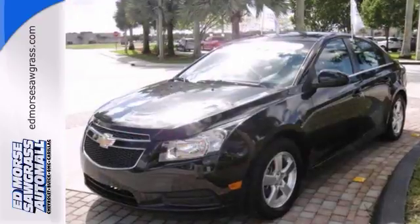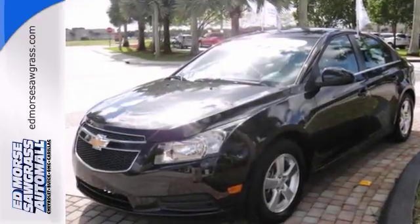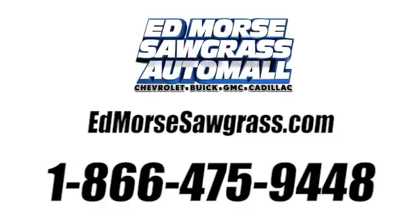Come on in and see it today and take this Cruze for a test drive. Call us today at 1-866-475-9448. For value and for service, it's Ed Mars.